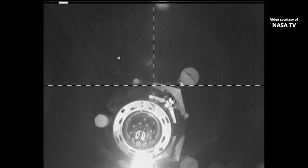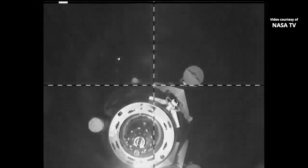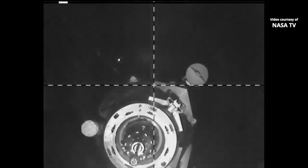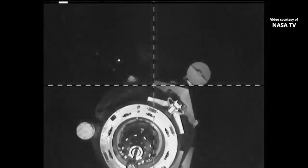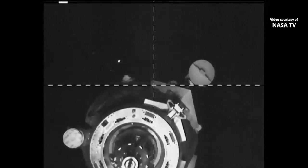The closing rate is safe. Three squares on the grid, copy. The crosshairs are aligned now.